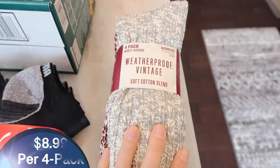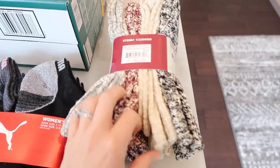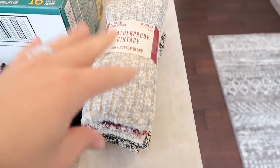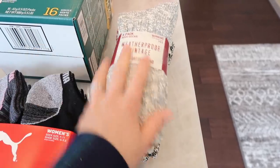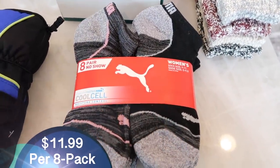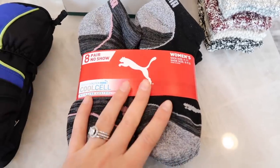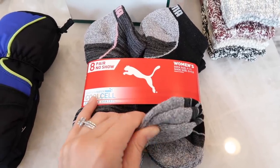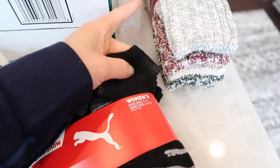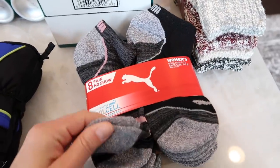I grabbed some weatherproof vintage soft cotton blend socks. These are for boots — we're actually going to the mountains in a couple of weeks and I wanted something really warm for my feet, because right now I just have thin bamboo socks. I also got some ankle socks because all of mine are getting totally worn out. I work out every day and I also work at Trader Joe's, so I'm constantly in socks. These look like really good quality — I like that they have the breathable mesh on top, and they're great for working out because they ventilate very well.